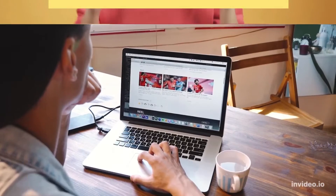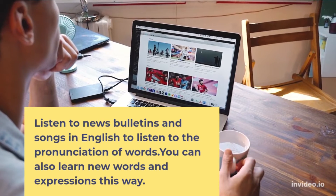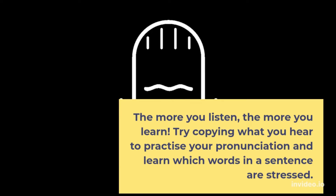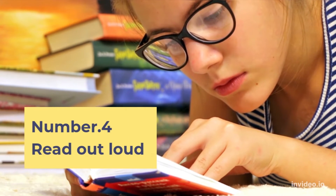Number 3: Listen. Listen to news bulletins and songs in English to hear the pronunciation of words. You can also learn new words and expressions this way. The more you listen, the more you learn.